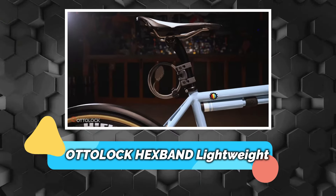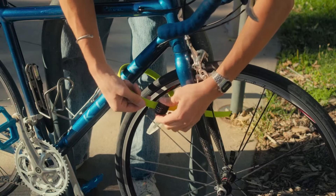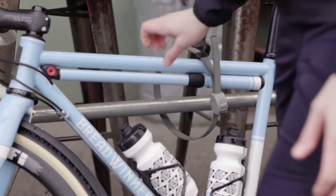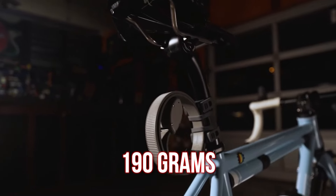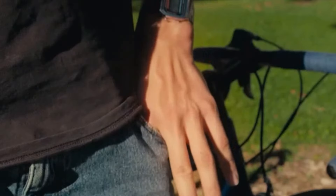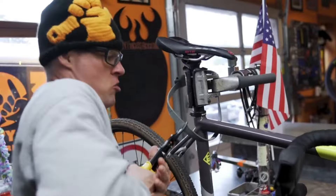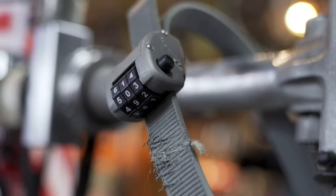Number 5 – Auto-Lock Hexband Lightweight. The Hexband by Auto-Lock offers a lightweight and portable solution for quick stops on bicycles. It's designed with a tough, compact build ideal for short errands or outings like meeting friends or shopping. Weighing only 190 grams, it's much lighter than traditional U-locks and can be easily stowed in a pocket or bag when not in use. The lock features six layers of stainless steel wrapped in Kevlar for durability against cutting tools, along with a resettable three-dial combination for security.